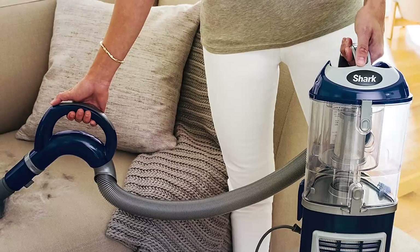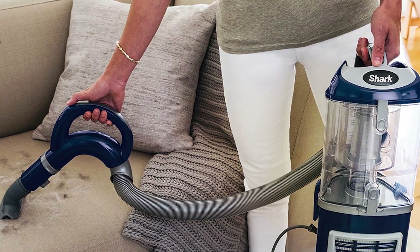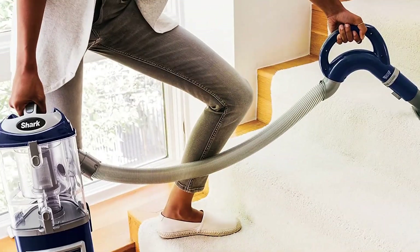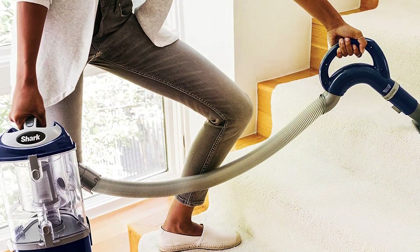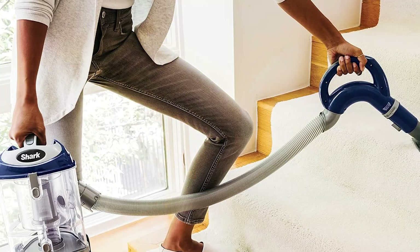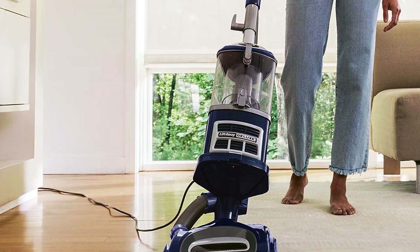Its lift-away technology allows you to detach the canister for versatile cleaning, reaching under furniture and above floor surfaces with ease. Equipped with advanced swivel steering, this vacuum maneuvers effortlessly around obstacles for thorough cleaning in every corner of your home. The HEPA filter traps dust and allergens, promoting cleaner air and a healthier living environment for you and your family.